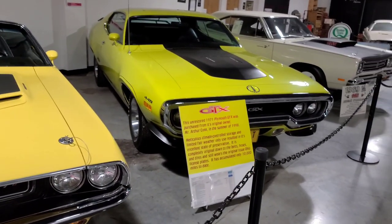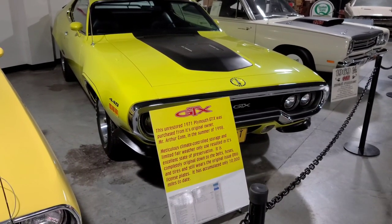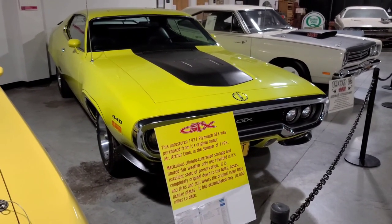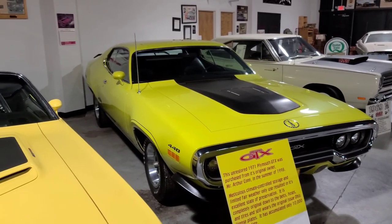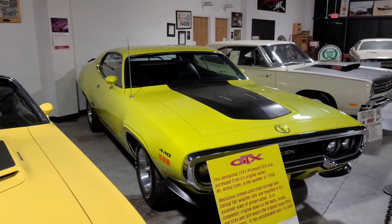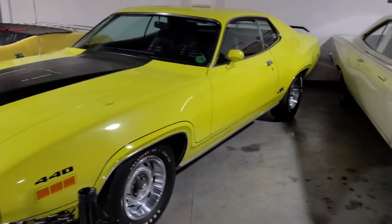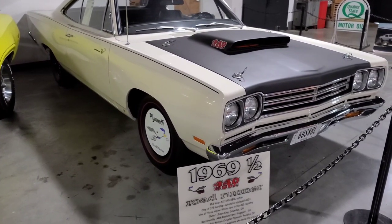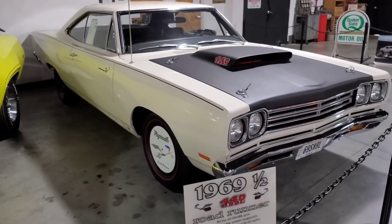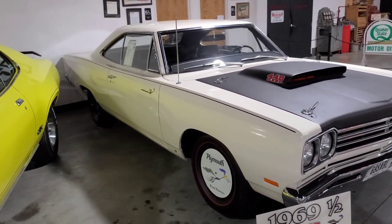A 1971 Plymouth GTX — that is not restored but look how that thing looks. What do you think of that color? It looks really nice, wow wow yeah.